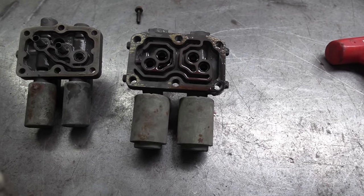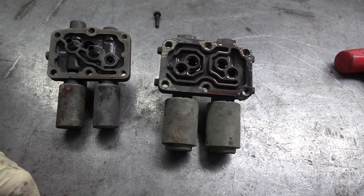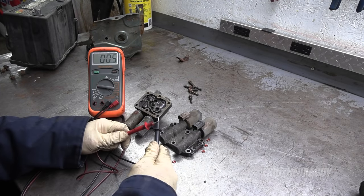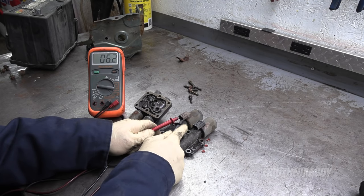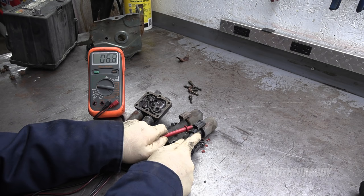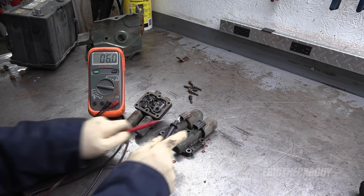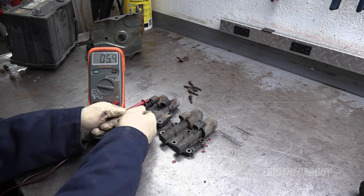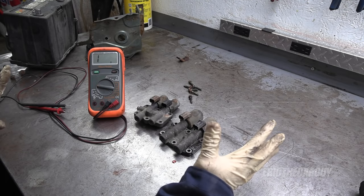Before we go there, let's do some testing on this to see if it can reveal any secrets about why it's got delayed engagement in third gear. I'll start with a couple of simple resistance checks. My leads have a little bit of resistance in them — 6.2. Also about the same resistance, maybe a little less, 6.2 or 6.3. Just for comparison let's try these other ones — maybe a little less resistance. They do appear to be smaller solenoids so that kind of makes sense. As far as resistance goes there's nothing that says wow, this one's bad.